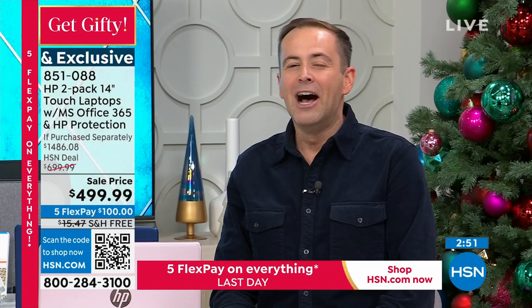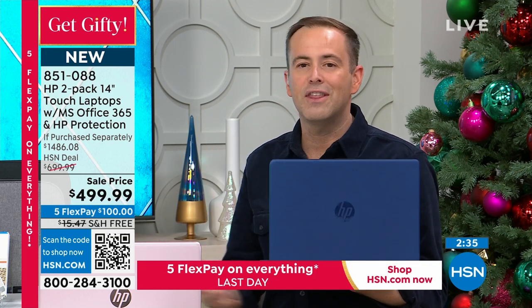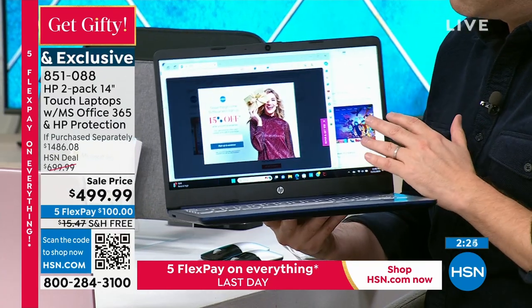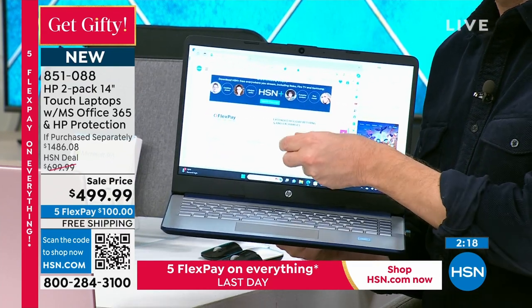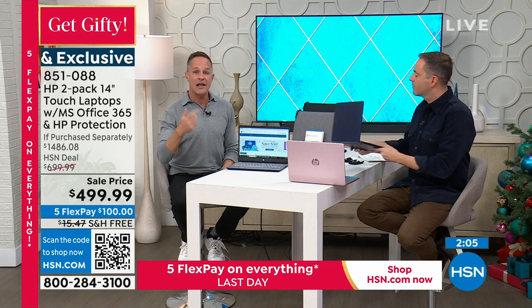In this day and age of technology, having the right computer that can get the job done — for school, college, or work — is so important. This computer delivers on something productive like schoolwork or something fun like surfing the net or watching Netflix. It's a touchscreen, and maybe that's the upgrade that's getting you to upgrade tonight. When you have a touchscreen, it's a massive difference — now we're interacting with it like we do our phone and tablet. It's just an easier way.